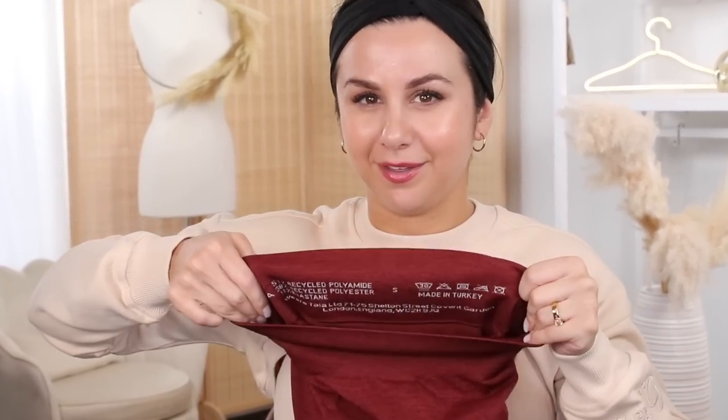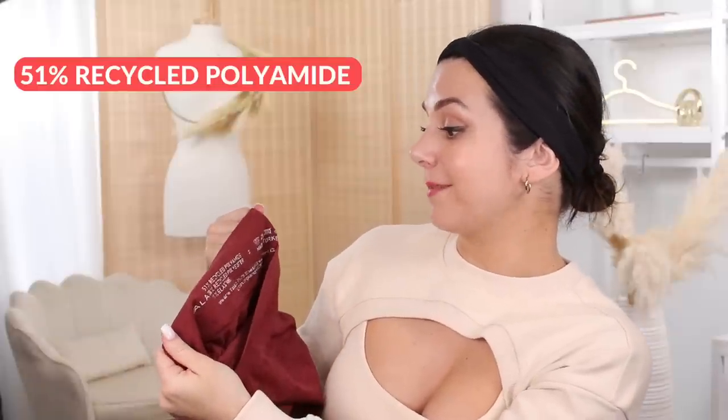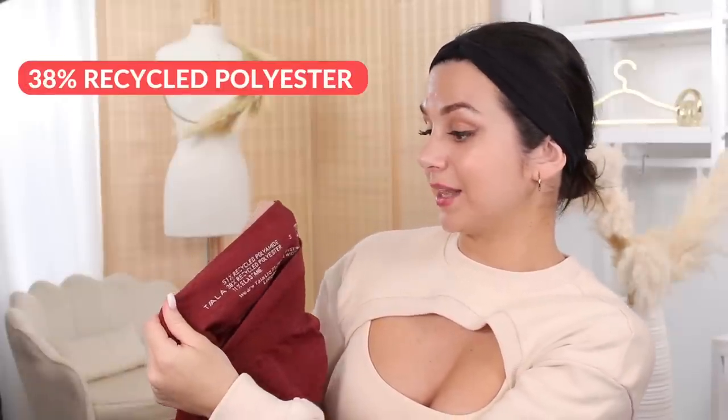This is what the inside of the band looks like. It says 51% recycled polyamide, 38% recycled polyester, 11% elastane, made in Turkey. We are Tala LTD — and then you've got their address in case you want to send them a letter. I don't mind when it's printed like this; it's sewn in just like the logo on the back. I think maybe they could shrink it down a bit — it's a little obnoxious. It caught me off guard when I looked at it. It just looked like somebody wrote a thesis back there.